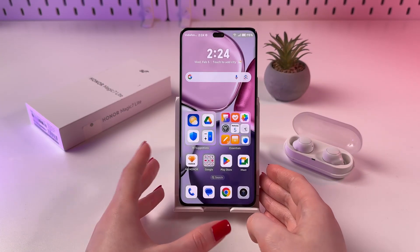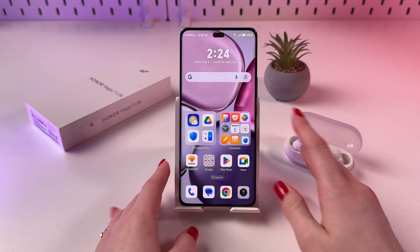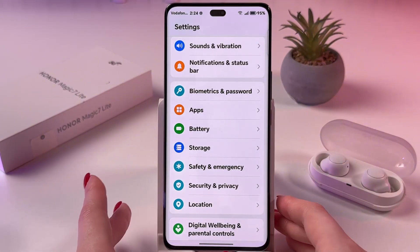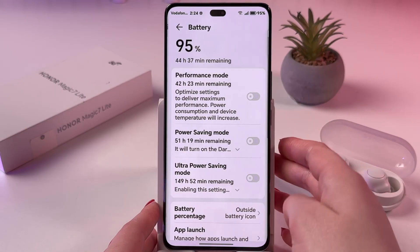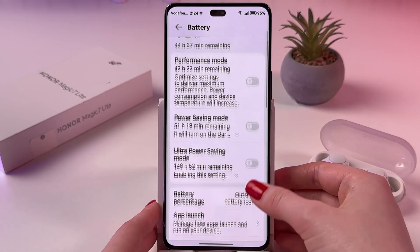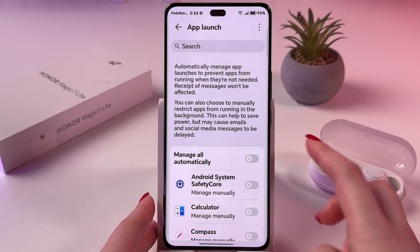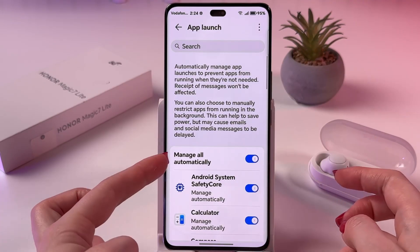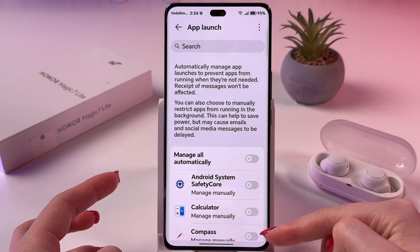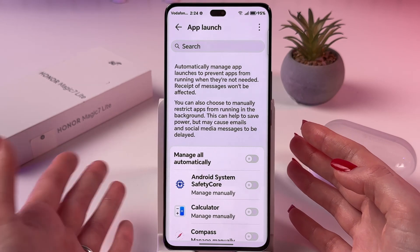To fix the not receiving app notifications problem on your Honor Magic 7 Lite, open Settings and choose the Battery tab. From here, select App Launch and disable Manage All Automatically, so everything will turn off and become greyed out.